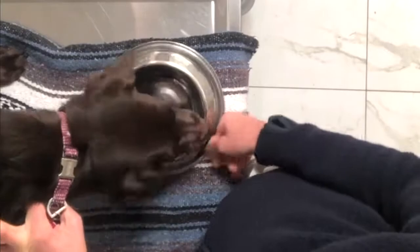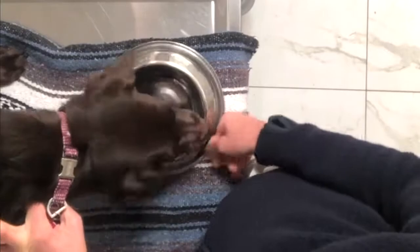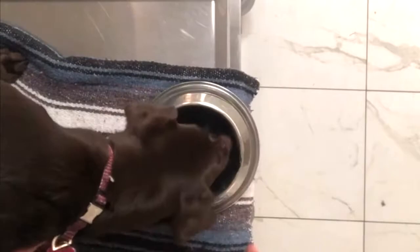We ran baseline lab work to have an assessment of kidney function at time zero, and we started medications to help protect the intestinal tract from ulceration.